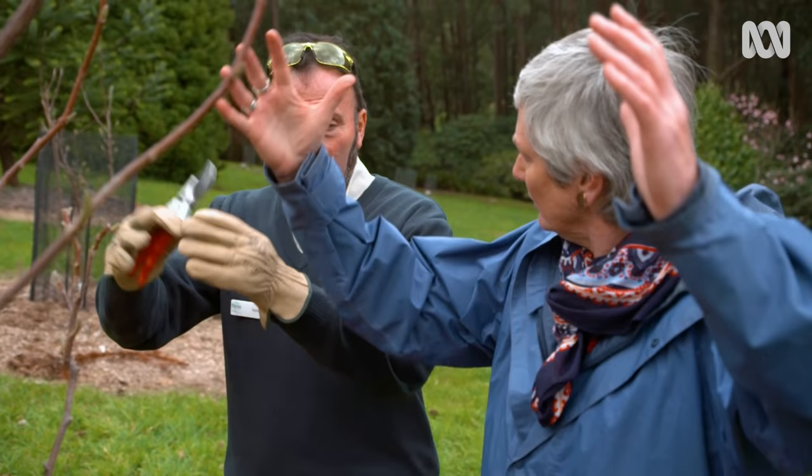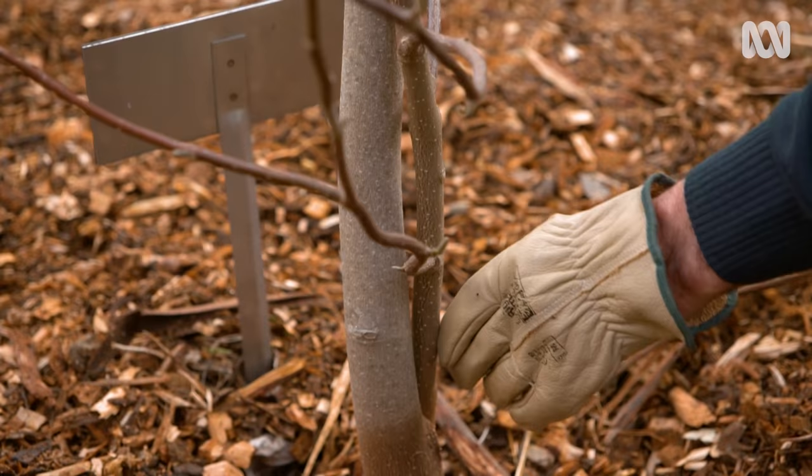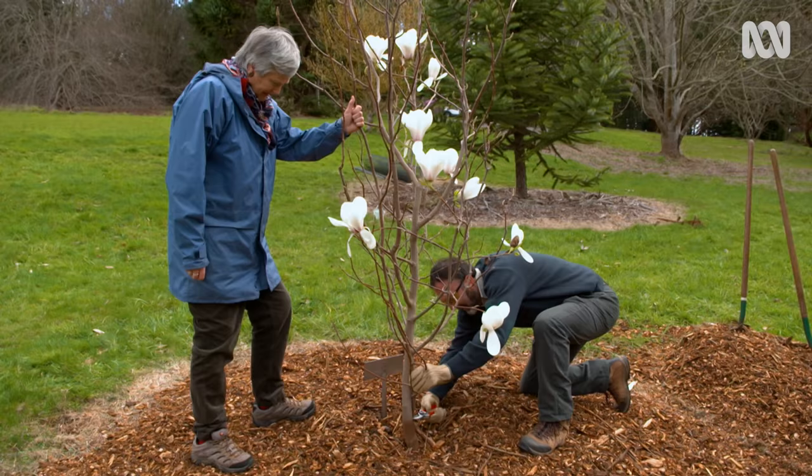Now magnolias can take a bit of pruning. We look for formative pruning — the overall shape and structure of the main structure of the plant. Then we look for any cross limbs so they don't rub and clash with each other, and any dead wood.